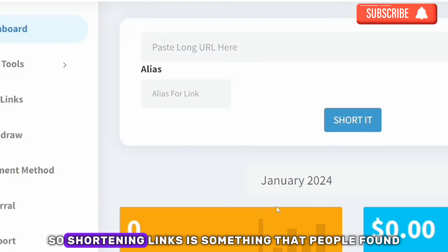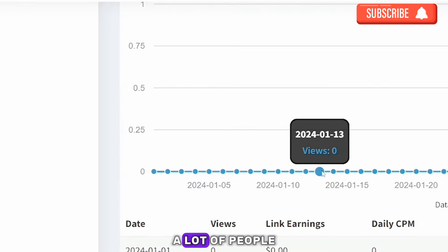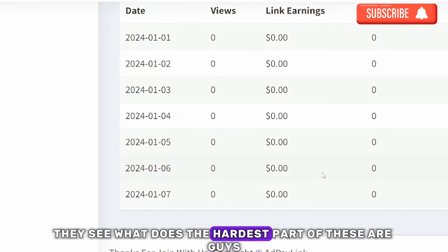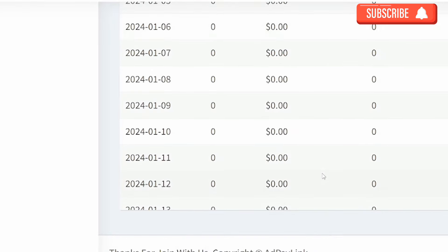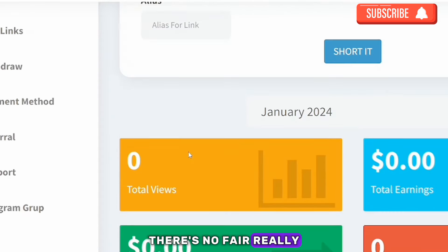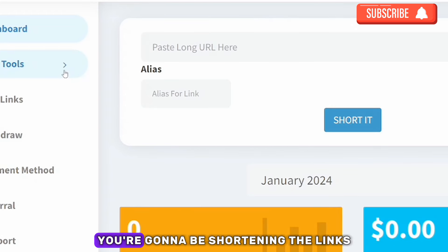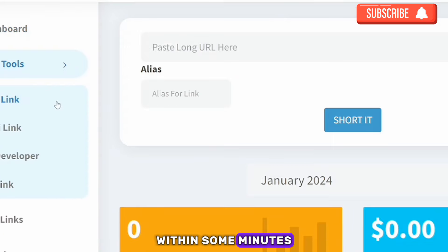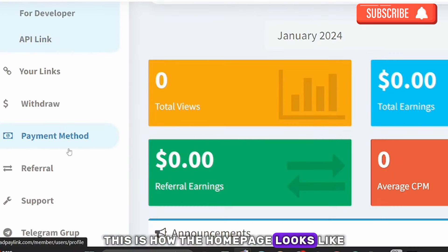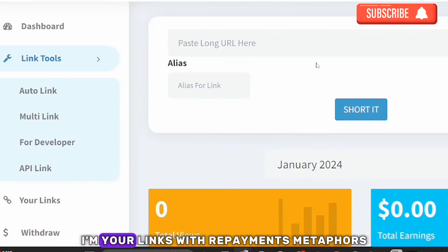Shortening links is something people find very difficult, but honestly there's nothing hard about it. If you really want to do this, you can shorten links within minutes. The home page shows your dashboard, links, tools, withdrawal, payment method, and referrals.